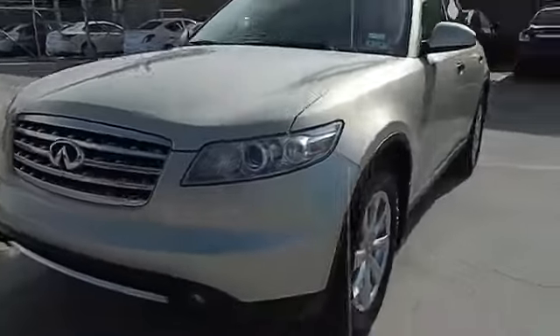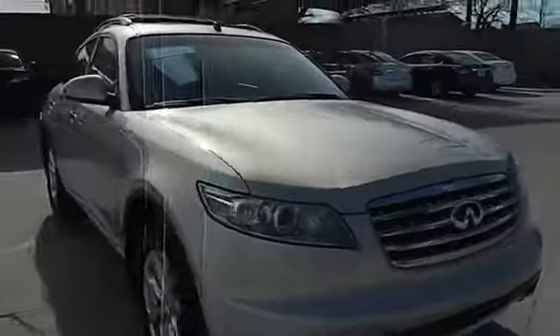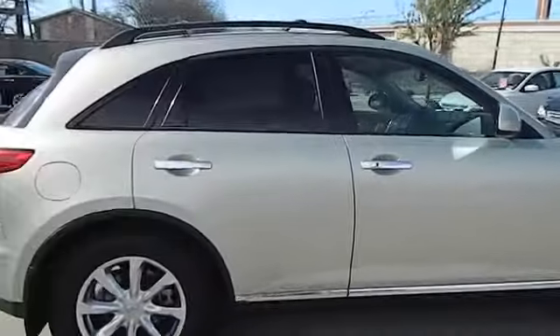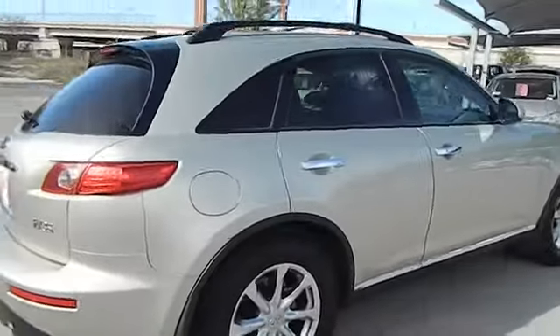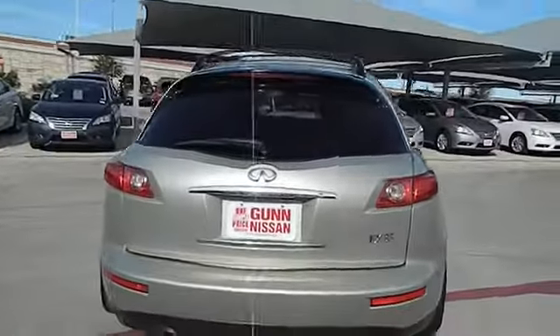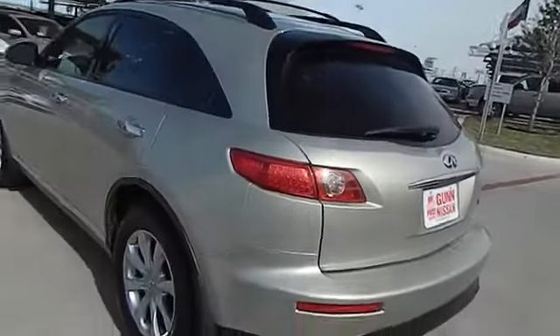The 2007 Infiniti FX35. The FX stands out with bold styling, an eager powertrain, and responsive handling. The 3.5 liter V6 provides plenty of power and 18 miles per gallon overall, and is priced below $20,000. This vehicle has less than 95,000 miles.